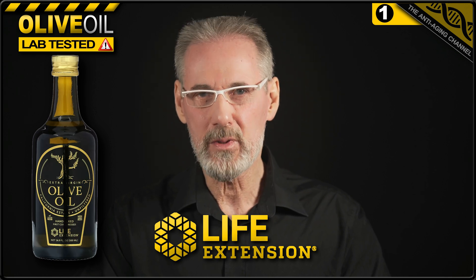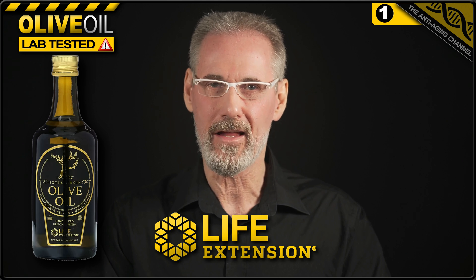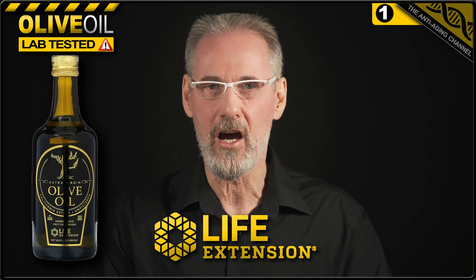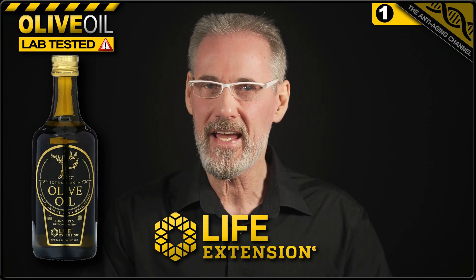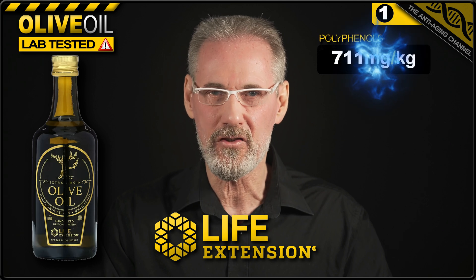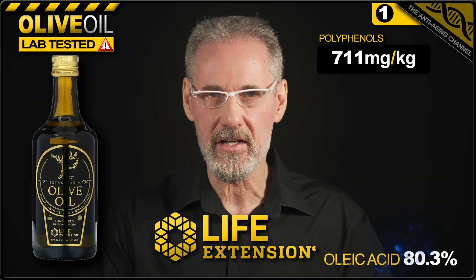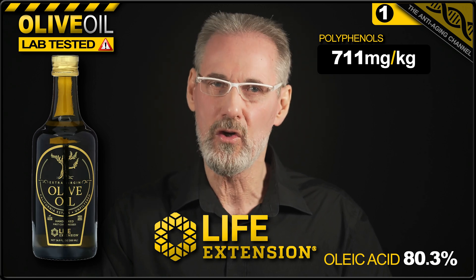Today's clear winner is extra virgin olive oil from Life Extension. The premium olives used in this product are grown, pressed, and bottled on a family estate in California. Life Extension claims that their oil contains 600 milligrams per kilogram of olive oil polyphenols. However, testing by HPLC revealed that it actually contains 711 milligrams per kilogram. Oleic acid content was found to be a very desirable 80.3%, and the oil passed freshness testing with no issues.